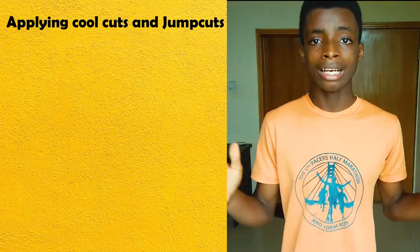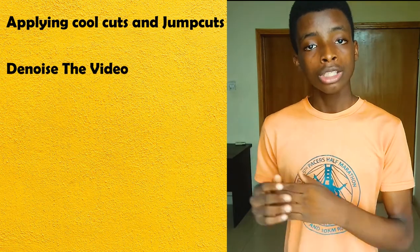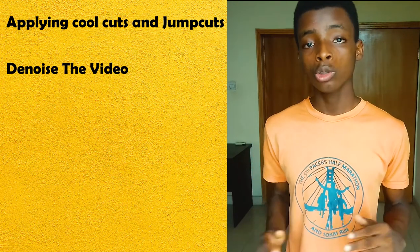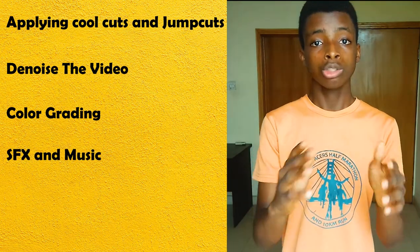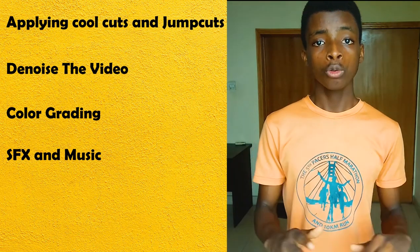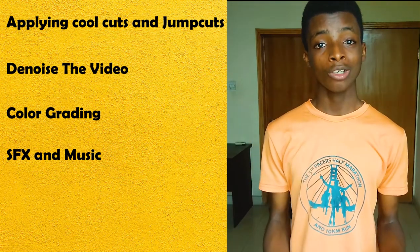The fourth secret to editing faster in Premiere Pro is having a video plan. When you have a video plan, you know what to do the moment you enter Premiere Pro. For example, my plan for this video is: first, edit the video with cuts and jump cuts; second, denoise the clip; third, add color grading; and fourth, add sound effects and music. Having a video plan helps you edit smoother and faster. If you need a video plan, there's a link in the description below to help guide you through your editing process so you know which step to take first.